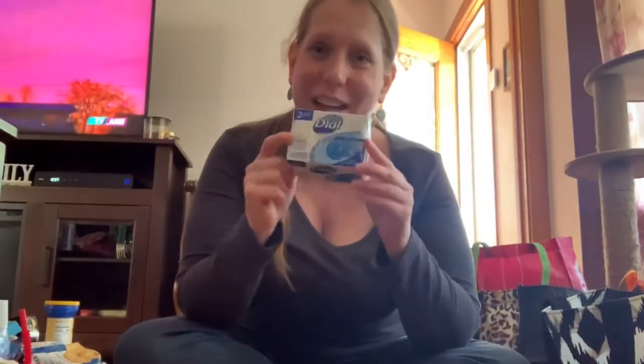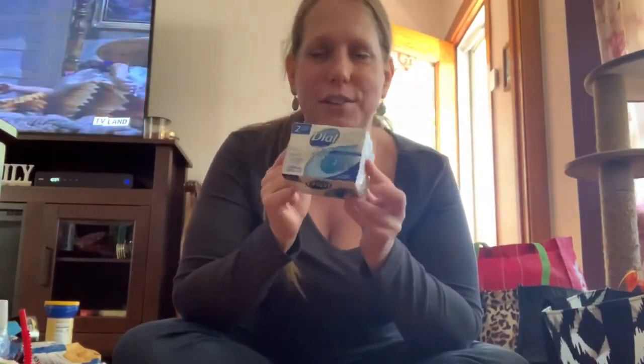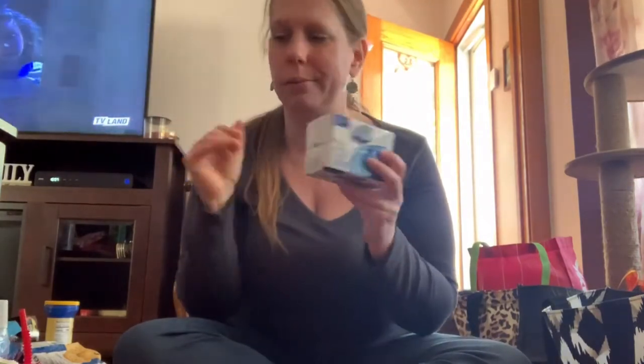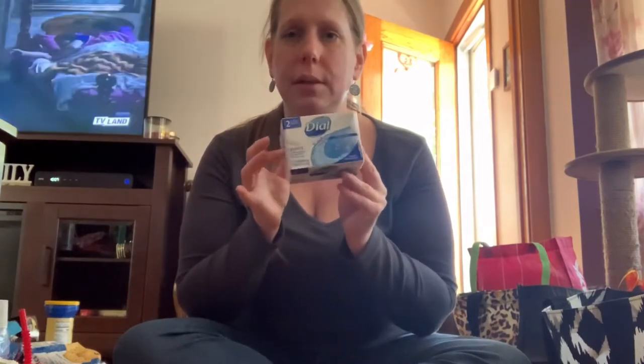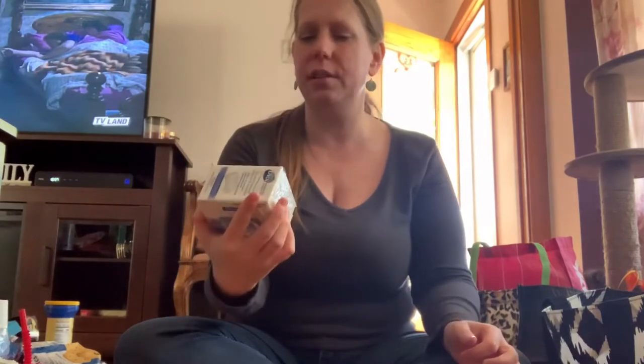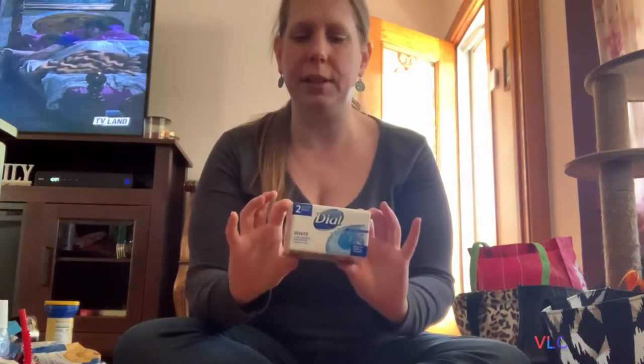I bought some Dial antibacterial soap to shower every day. Antibacterial is especially important right now with this whole world crisis going on. This one smells pretty good, and I'd suggest using antibacterial soap every day, at least for now.